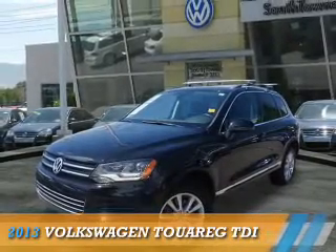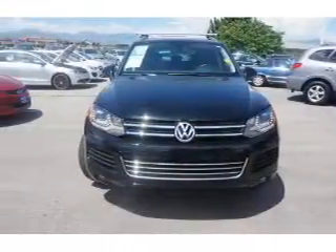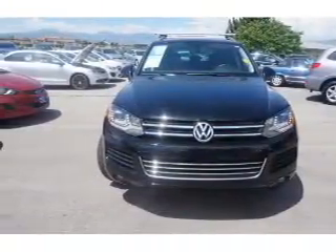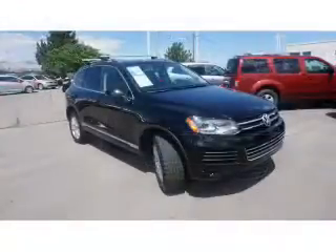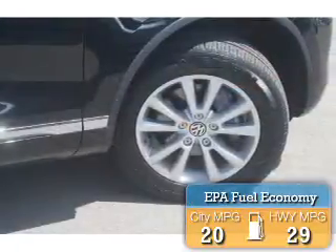Presenting the 2013 Volkswagen Touareg. It's powered by all-wheel drive, a 3-liter 6-cylinder engine, and an automatic transmission. Great fuel efficiency saves you money by requiring fewer trips to the gas station.